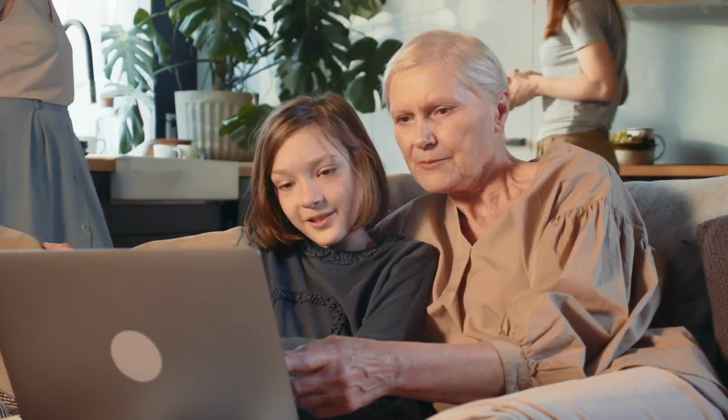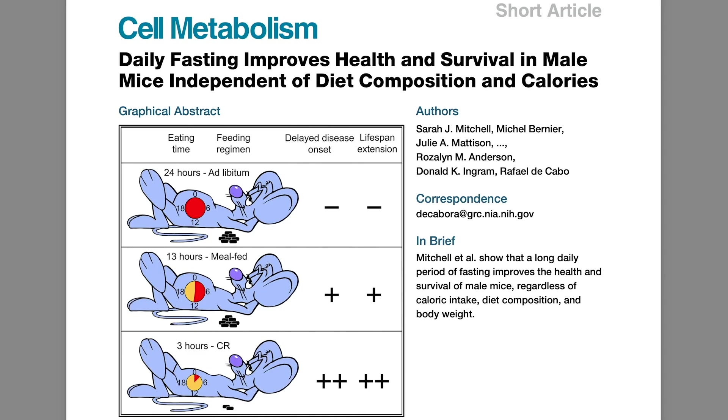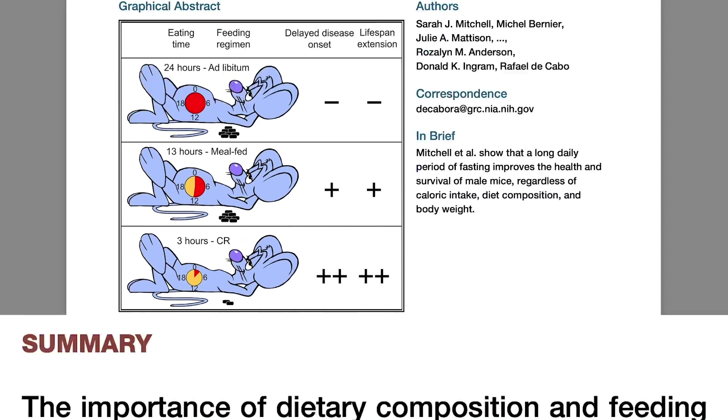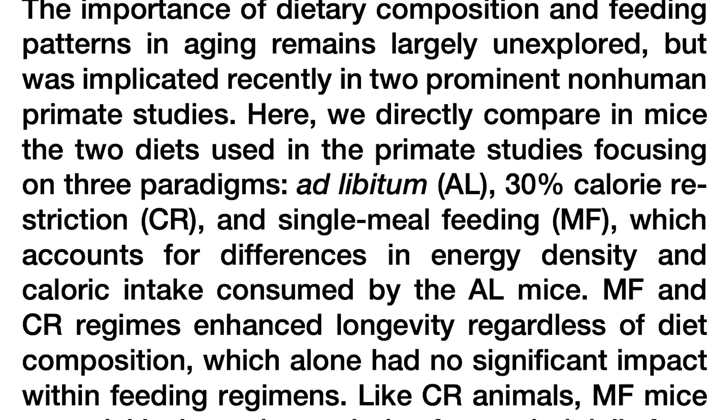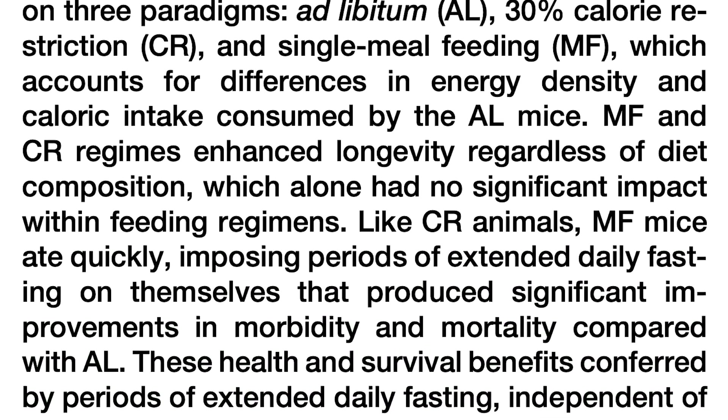Now we move into the longevity piece. Probably the strongest advancement in fasting research was published in Cell Metabolism in 2019, initially done in mice. This study took a look at mice eating one meal a day — OMAD — and found that mice eating OMAD ended up living significantly longer, irrespective of their macros and the quality of food. That tells us they could have been eating total garbage and still would have lived longer just by eating one meal a day.